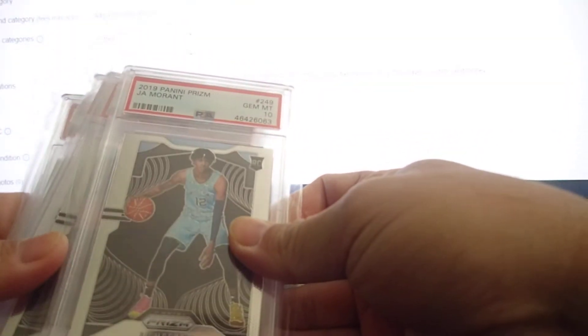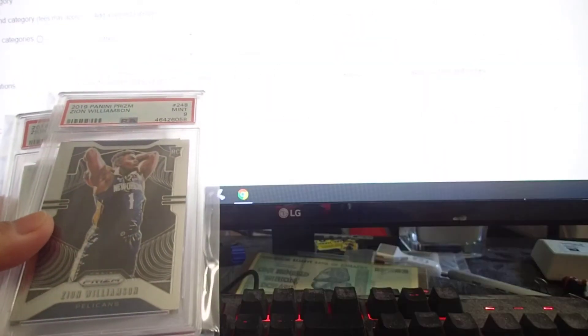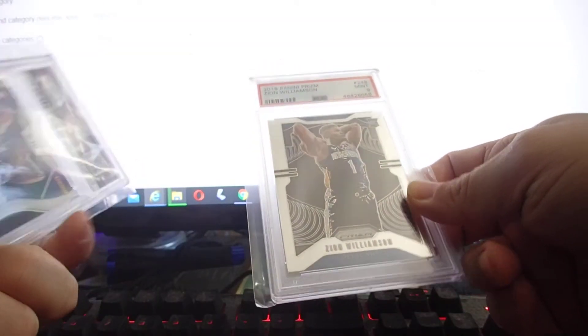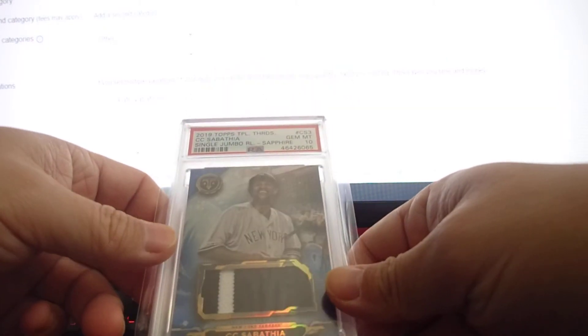John Moran gem mint 10 — that's a base prism — and another John Moran which I'm a little disappointed with. I can see a little print line on the back, so both came back PSA 9. I wish I had at least one PSA 10.